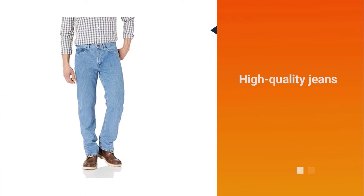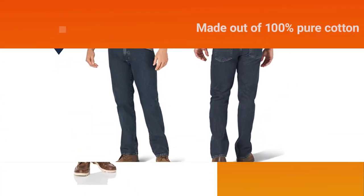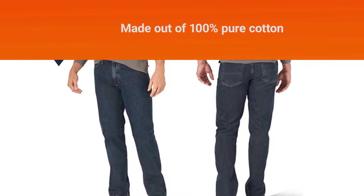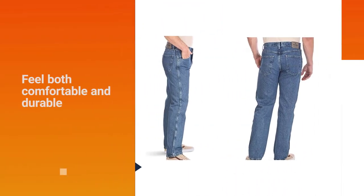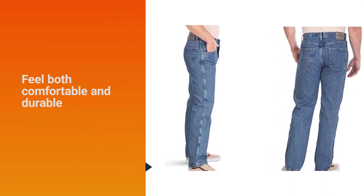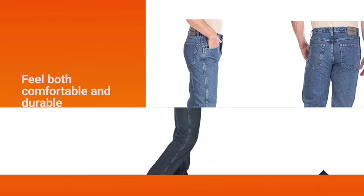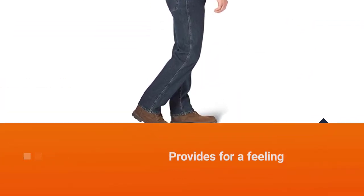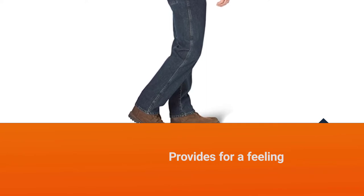Number two: Wrangler Authentics Jeans for older men. Wrangler has been kicking out high quality jeans for a number of years at this point and the company shows no signs of slowing down any time soon. Similar to Levi's, these Wrangler jeans are made out of 100% pure cotton, which allows the jeans to feel both comfortable and durable simultaneously.